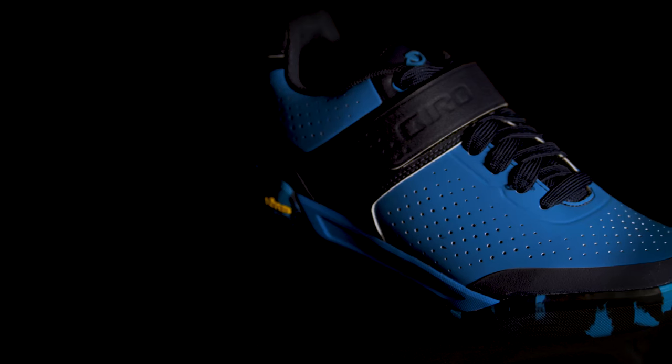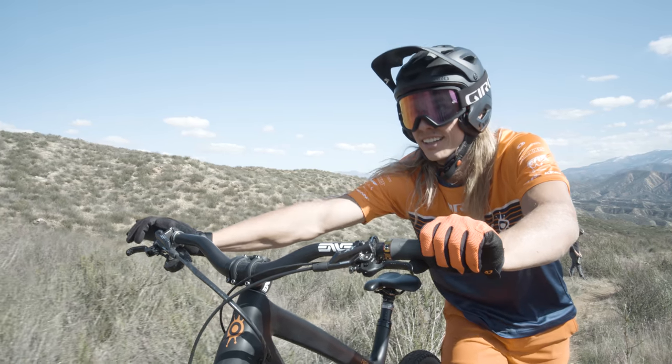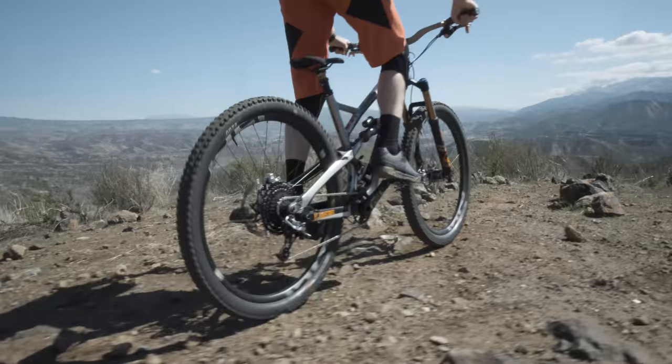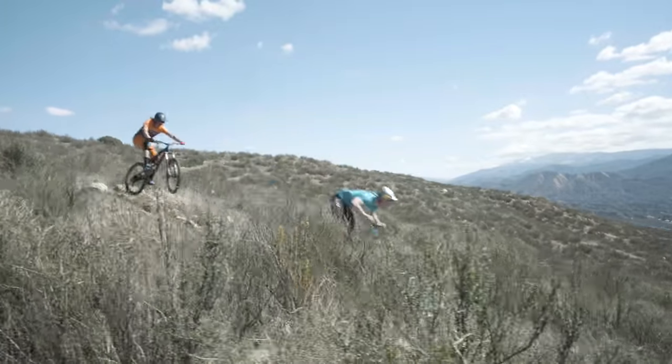The Chamber 2. Giro's World Cup winning formula just got better. Welcome to the next generation of gravity footwear performance. The new Chamber 2 takes all the best aspects from our World Cup winning footwear and adds new features to take your ride to the next level.